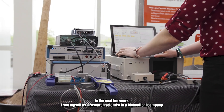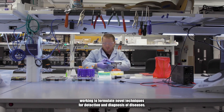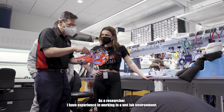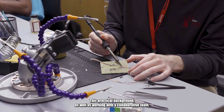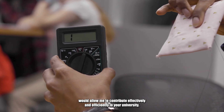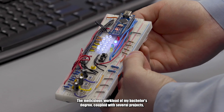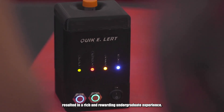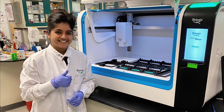In the next 10 years, I see myself as a research scientist in a biomedical company working to formulate novel techniques for detection and diagnosis of diseases. As a researcher, I have experience in working in a wet lab environment; this practical background as well as working with a collaborative team would allow me to contribute effectively and efficiently to your university. The meticulous workload of my bachelor's degree coupled with several projects resulted in a rich and rewarding undergraduate experience. I'm excited about the possibility to extend my education at Cornell University. I believe that I can make a positive impact in solving complex engineering problems as well as driving innovative results.